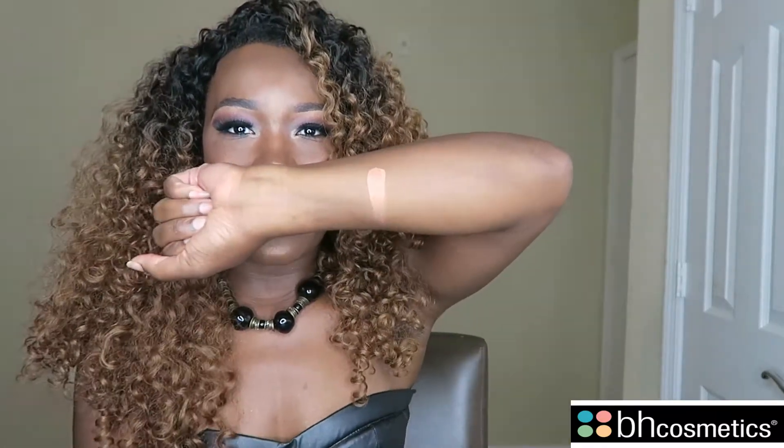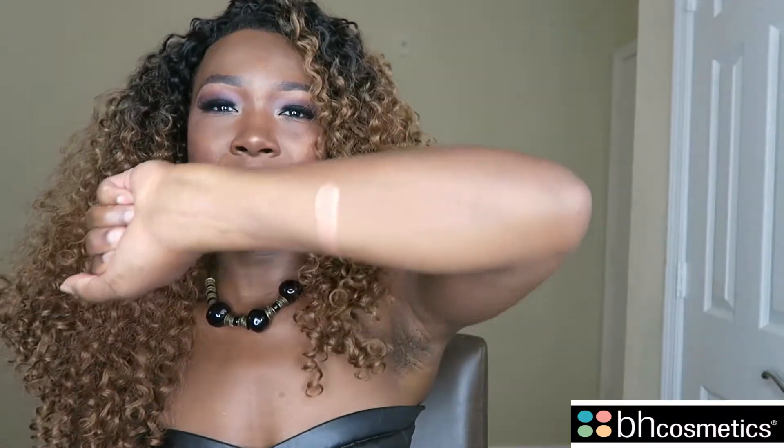Baby boo, yes, look at that highlight! Alright, so this is the first one — I'm going to go ahead and swatch it down my arm. Look at that, oh that's pretty! That is a beautiful color. This is definitely a beautiful spring and summer bronzer; it is absolutely beautiful on this skin.